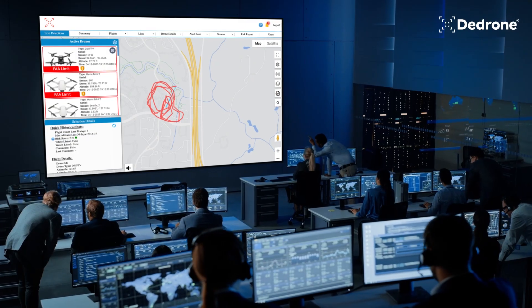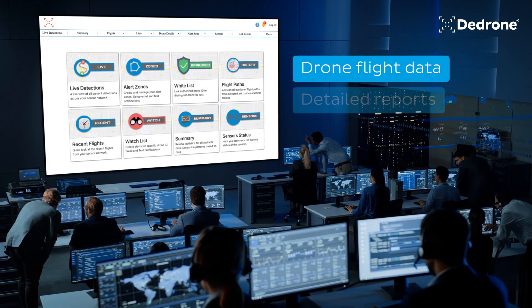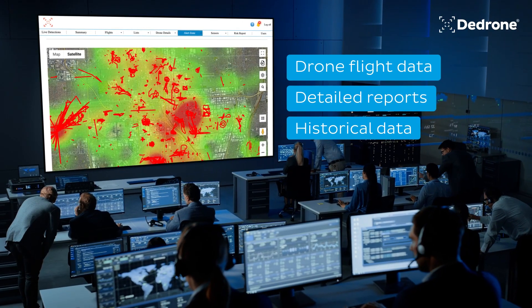And, using our global database, access drone flight data, detailed reports, and historical data anywhere, anytime.